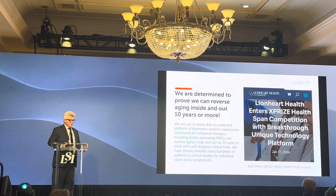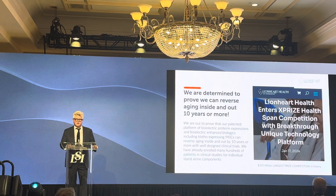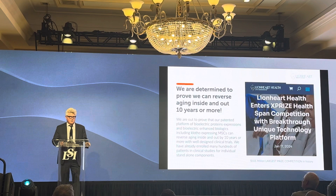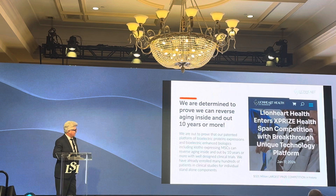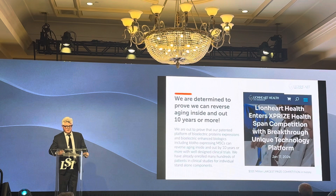We have officially entered the $101 million competition for health span extension. We'll bring people in for a full examination and then apply bioelectric stimulation to increase the circulation of aging reversal proteins, addressing the entire person — recovering their vision, hearing, growing hair, improving cognition, and reducing the chance of Alzheimer's and dementia. It's the largest competition in the history of the world and we think we have a chance to win, right here in Orange County where we're based.